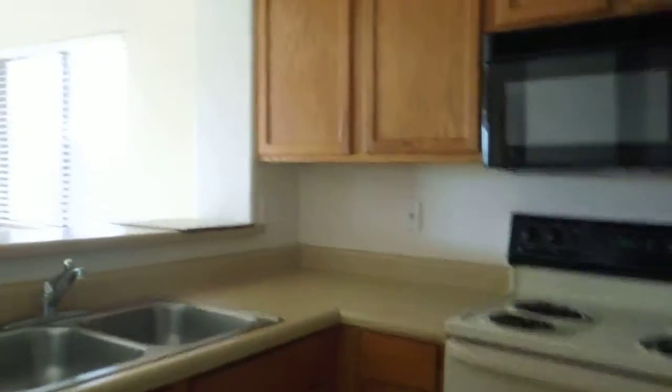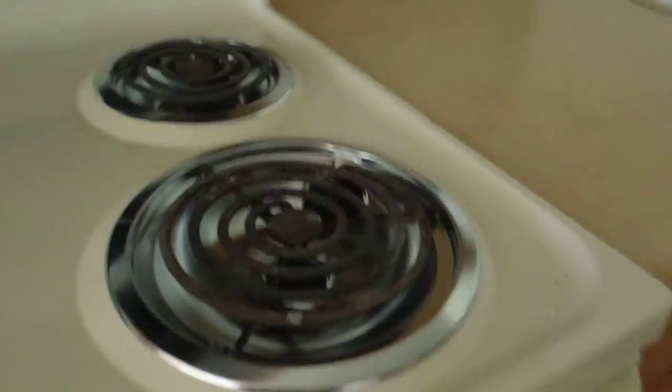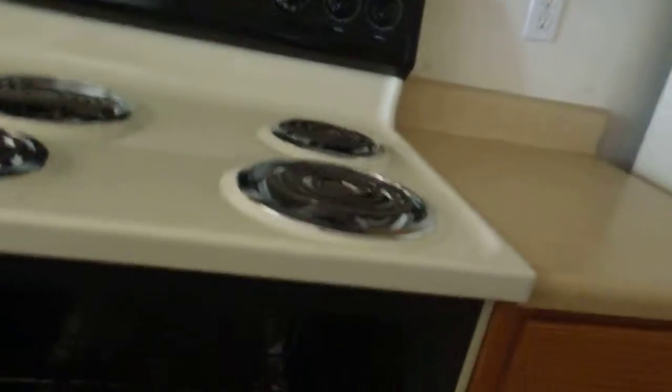Utilities are off. One side of the dishwasher is damaged. The kitchen is not clean. Drip pans are new, but the oven is not clean. The fridge has stuff left in it.